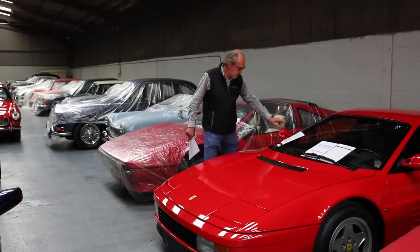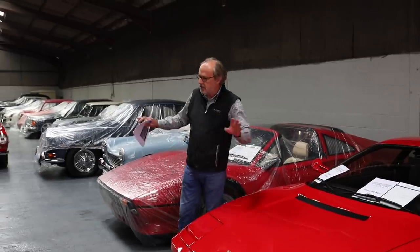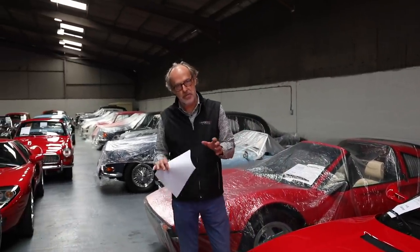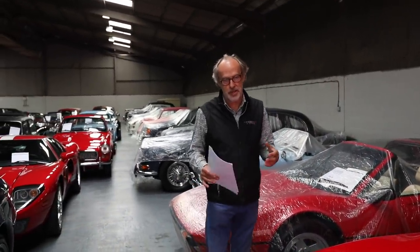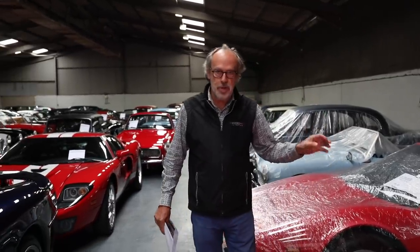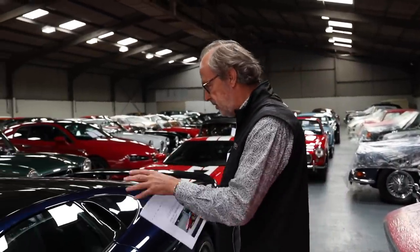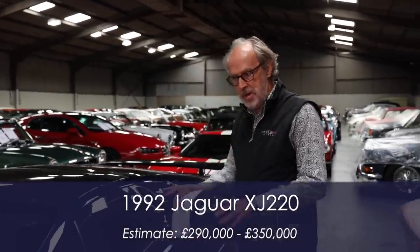I should mention the SA30 collection — these are Silverstone Auctions' 30 cars to celebrate the 30th year of the Silverstone Classic event. They were all going to be auctioned at Silverstone and are all no-reserve cars, so the Testarossa is no reserve. Another SA30 car is this XJ220.